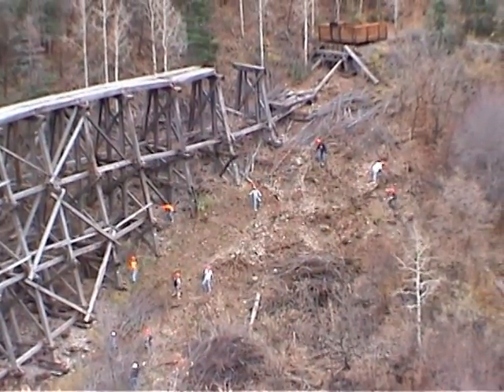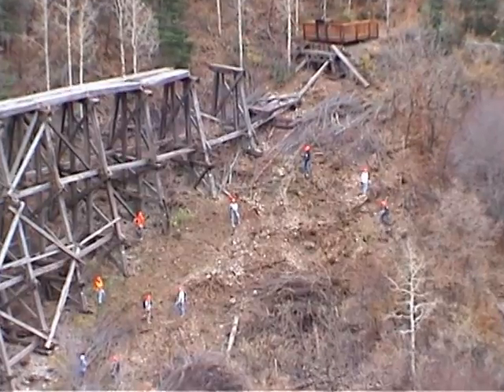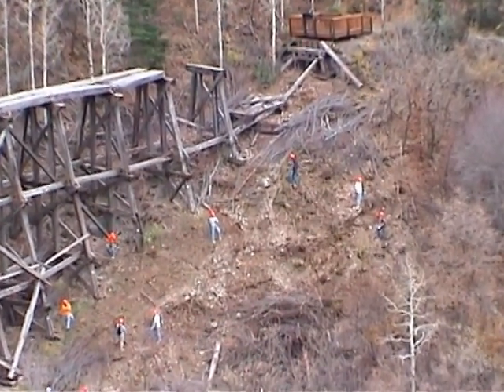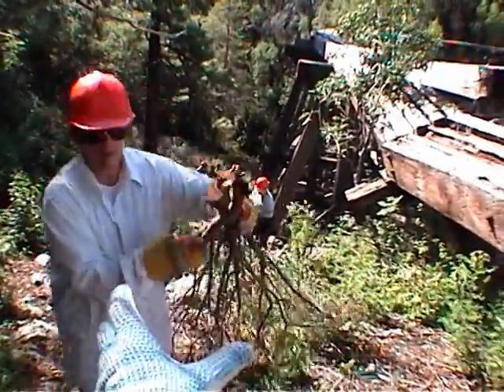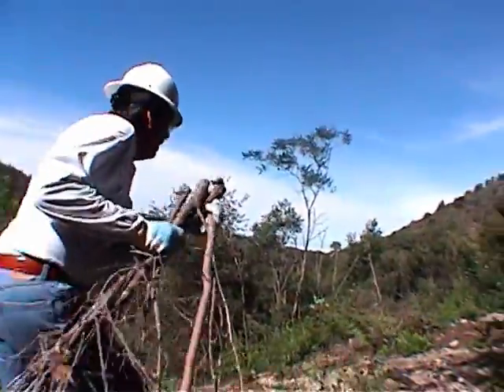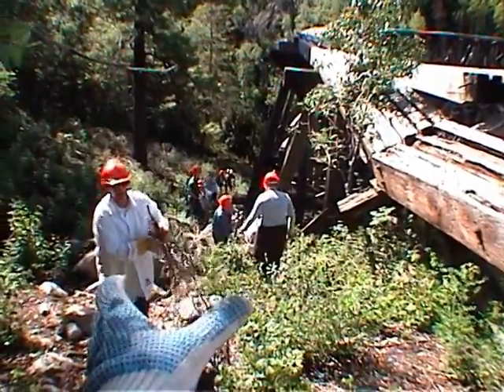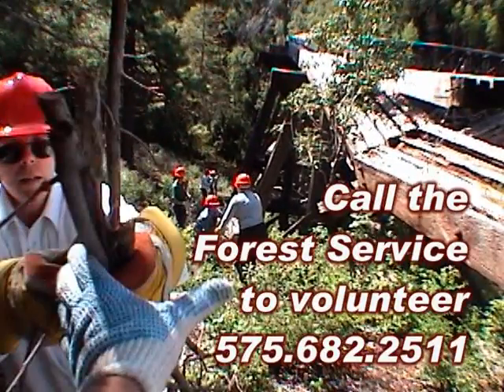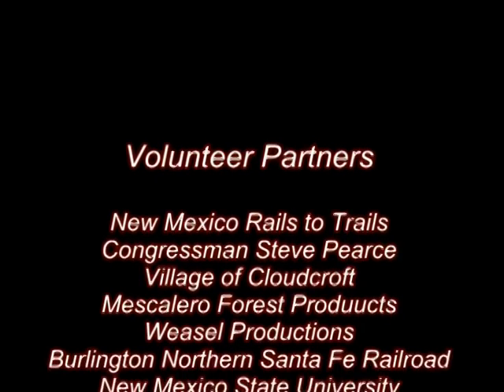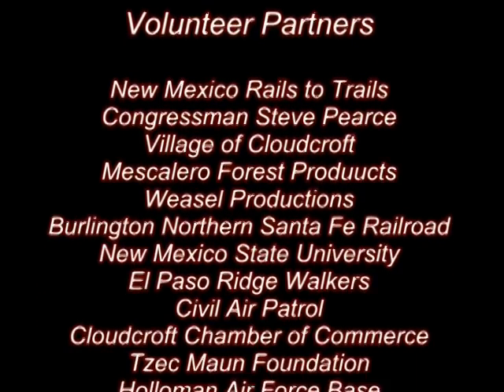You can help the work continue. We need your involvement to save this unique piece of American history. Won't you lend a hand? For more information on how you can assist, contact the Forest Service at the Lincoln National Forest Office: 575-682-2511.